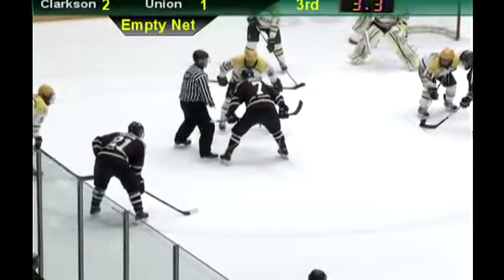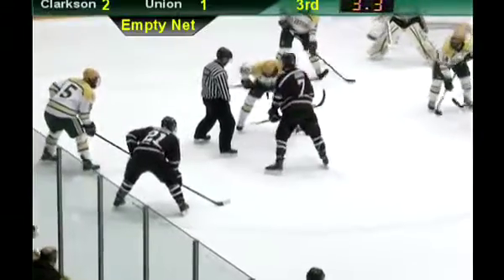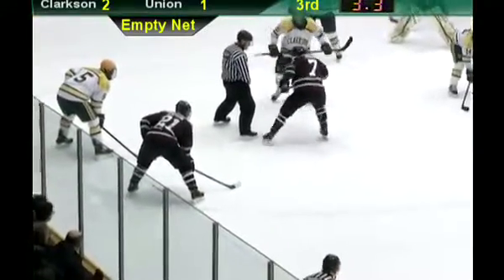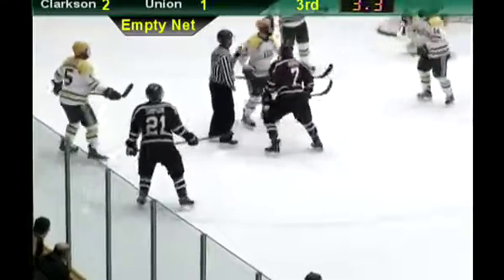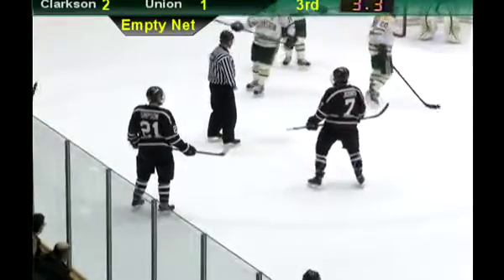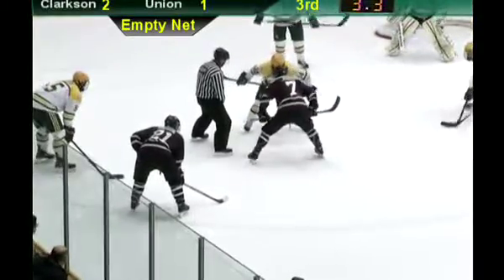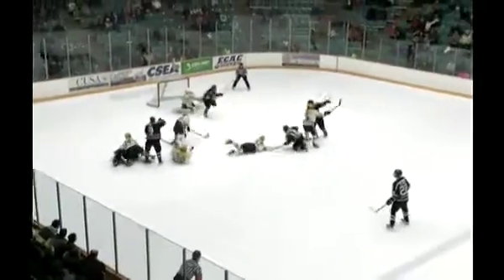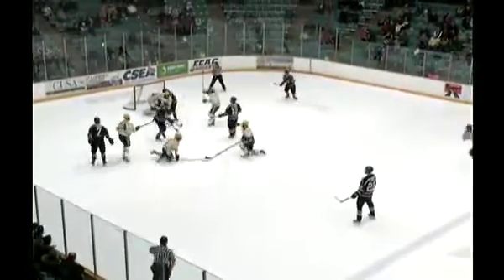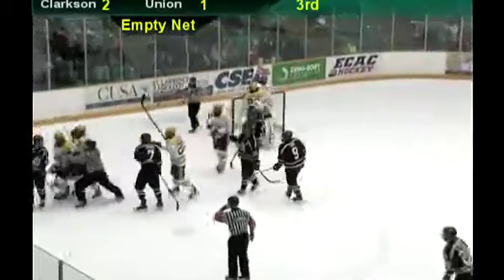They don't have much time to get set up. Joris against Burton in the faceoff circle — but they remove Burton from the circle. The Knights bench is incensed right now with the linesman for taking off Burton. Sexton will face it off against Joris. It's going to be loose in the circle for a shot — knocked down to the buzzer! And the Knights hang on for the victory against the Union Skating Dutchmen.